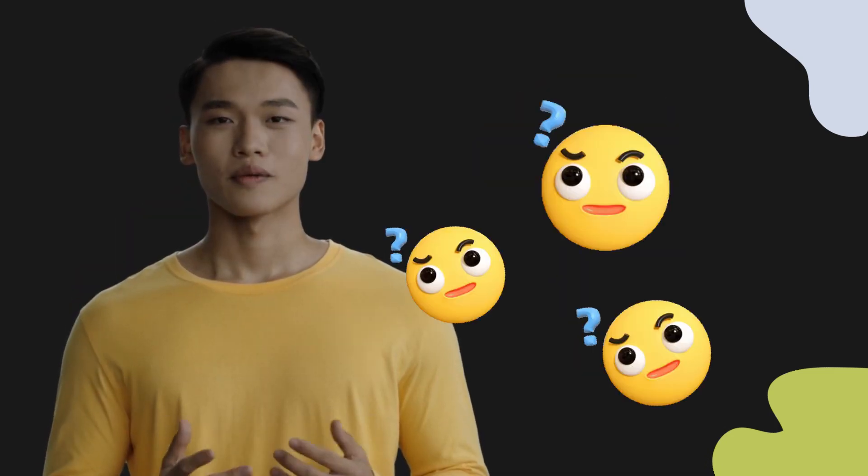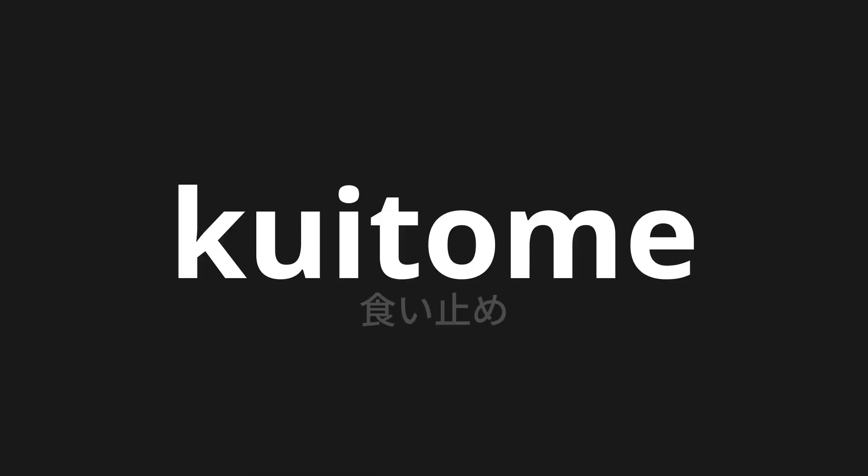Welcome to this pronunciation video. Today, we will be focusing on a new word that you might find challenging or interesting. So let's dive into today's word: kuitome, which means stopping in Japanese.